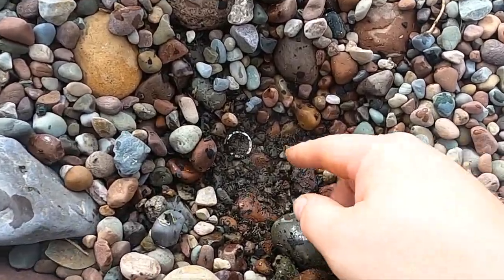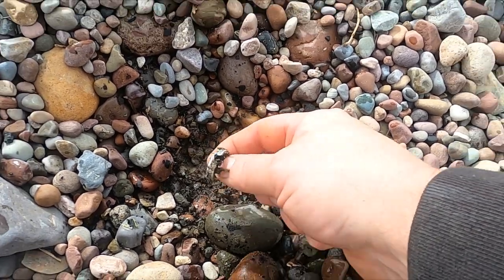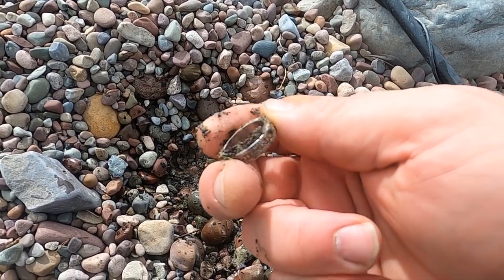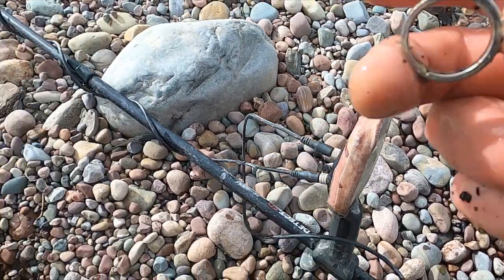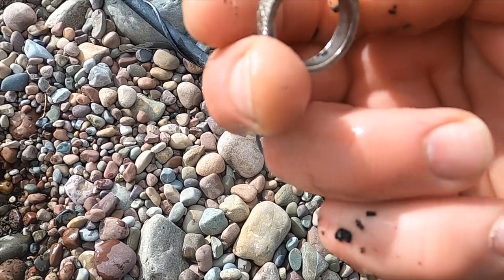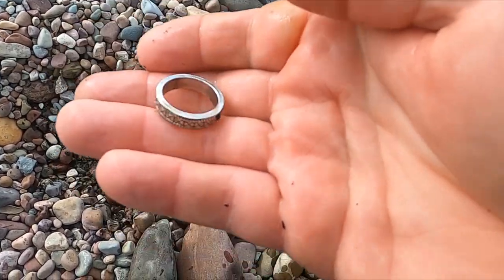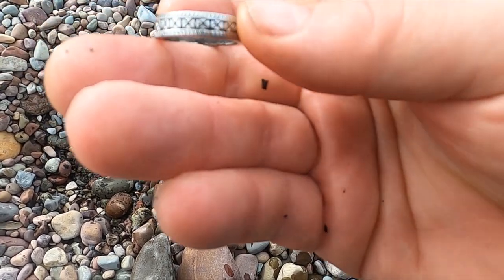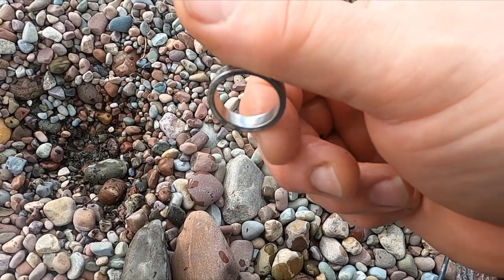Look at that — I got me a ring! I like that one. I was bringing up a 29. I think that's gotta be silver — I might actually be bullion-ing. Crazy. I did not see a mark in there.